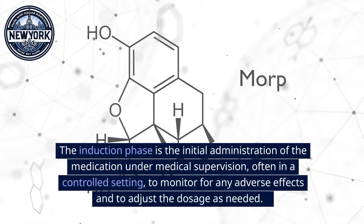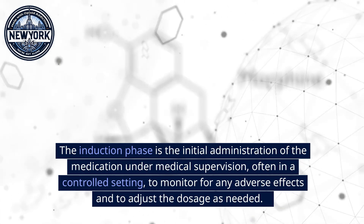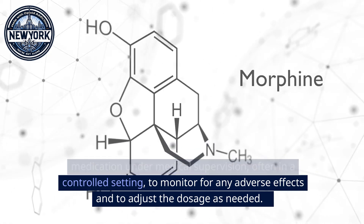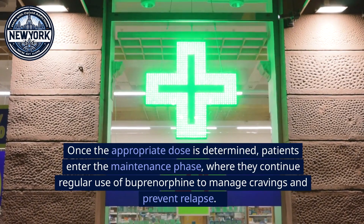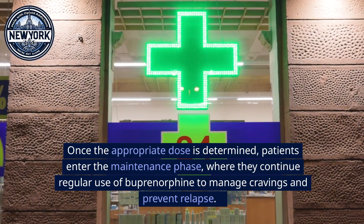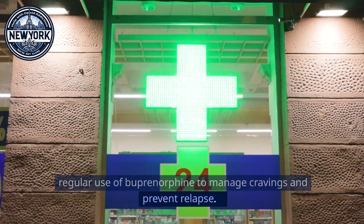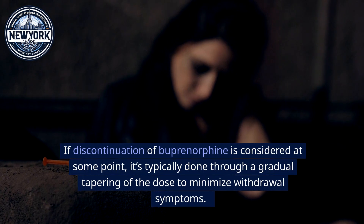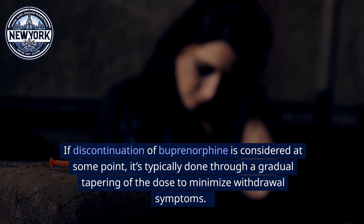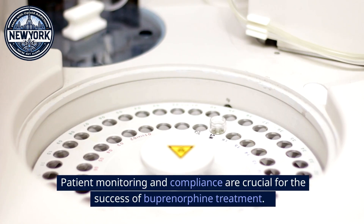Now let's talk about some important considerations when starting buprenorphine treatment. The induction phase is the initial administration of the medication under medical supervision, often in a controlled setting, to monitor for any adverse effects and adjust the dosage as needed. Once the appropriate dose is determined, patients enter the maintenance phase, where they continue regular use of buprenorphine to manage cravings and prevent relapse. If discontinuation is considered, it's typically done through a gradual tapering of the dose to minimize withdrawal symptoms.